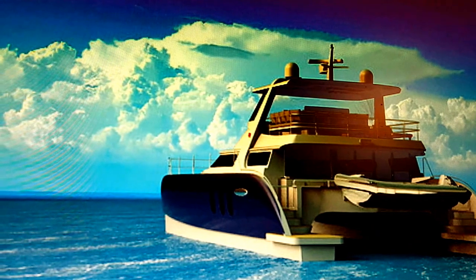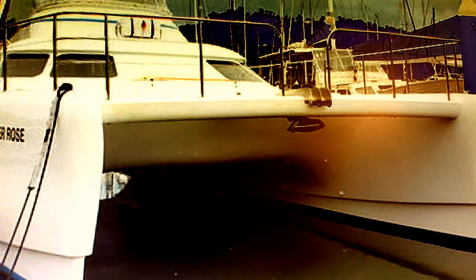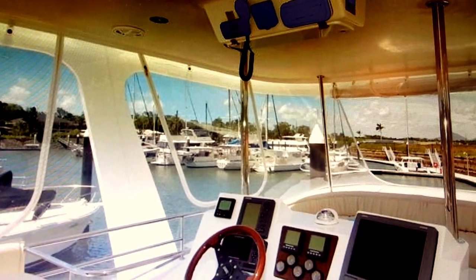Featured here is the PowerPlay 56. With a 25-foot beam, you are surely going to cruise in comfort and style. And with over 1,500 gallons of fuel, you are sure to reach those extended exotic destinations.